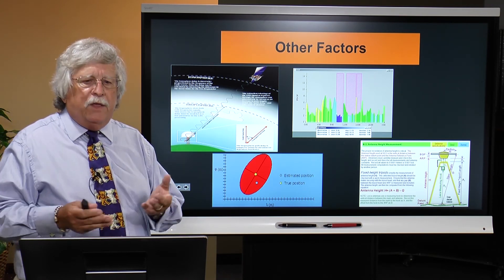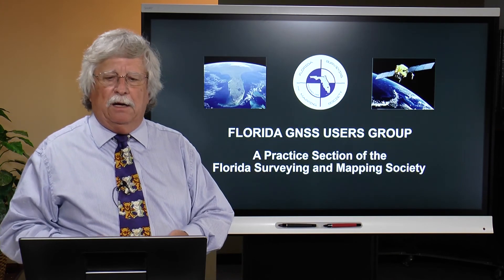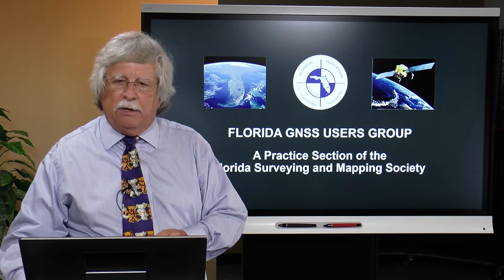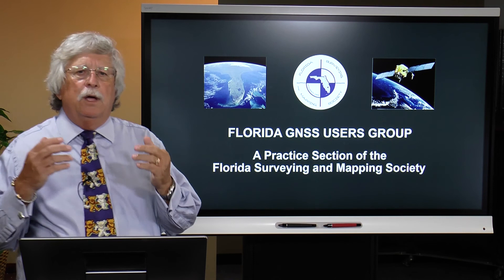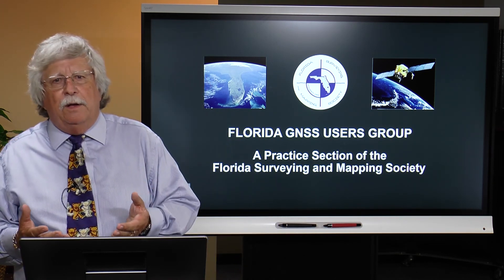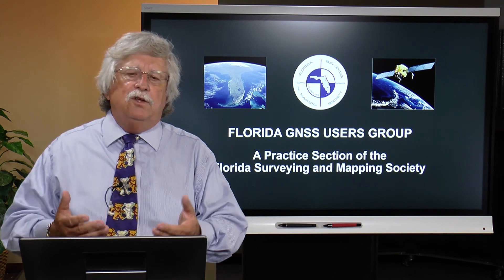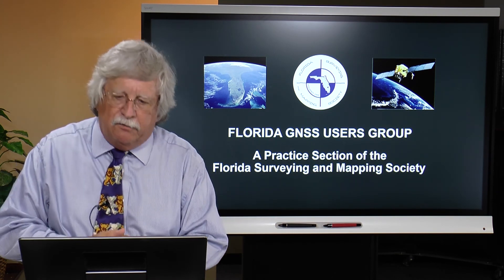The Florida Surveying and Mapping Society, in collaboration with their GNSS Users Group, is preparing these brief one-hour segments that we hope you will all find enjoyable and helpful for your continued use of high accuracy GPS positioning. Thank you very much.